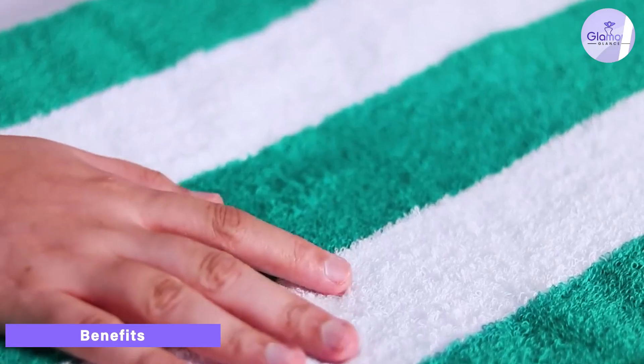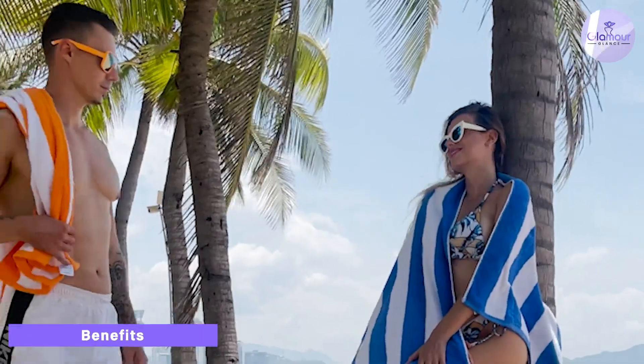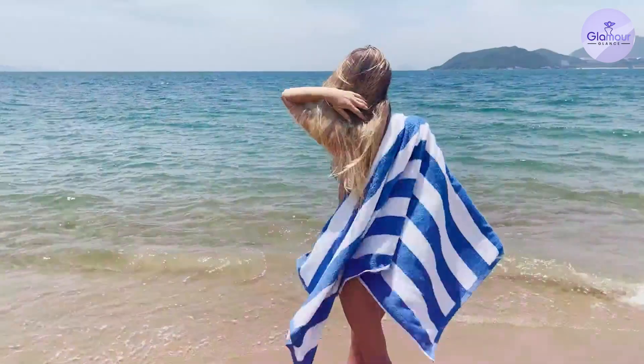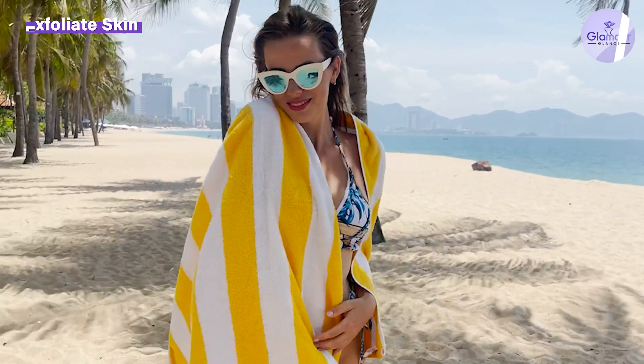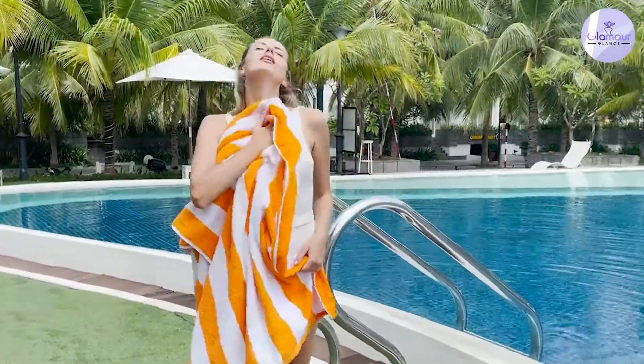One of the main benefits of beach towels is that they are quick-drying, which makes them perfect for use at the beach or pool. They are also lightweight and easy to pack, making them a great option for travel. Additionally, beach towels are often decorated with colorful prints or patterns, which makes them a stylish accessory for the beach or pool.